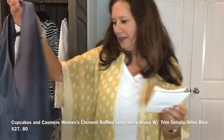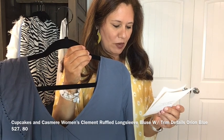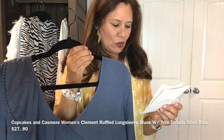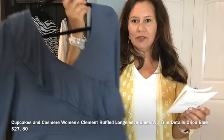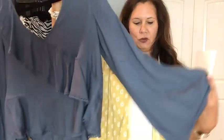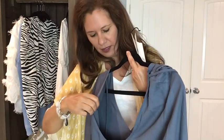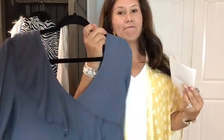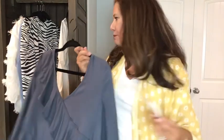The next one is by Cupcakes and Cashmere — the Women's Clement Ruffled Long Sleeve Blouse with Trim Details in Orion Blue, at $27.80. I love the bell sleeves, the detail on the edging, and the little back tie. It's really cute but it ran a little tight on me. It might be a great fit for someone else.